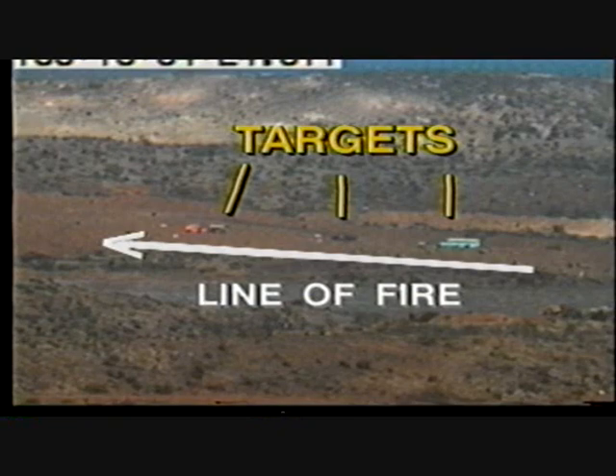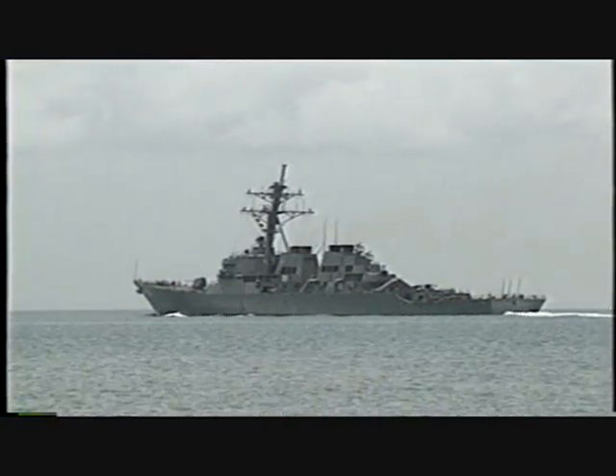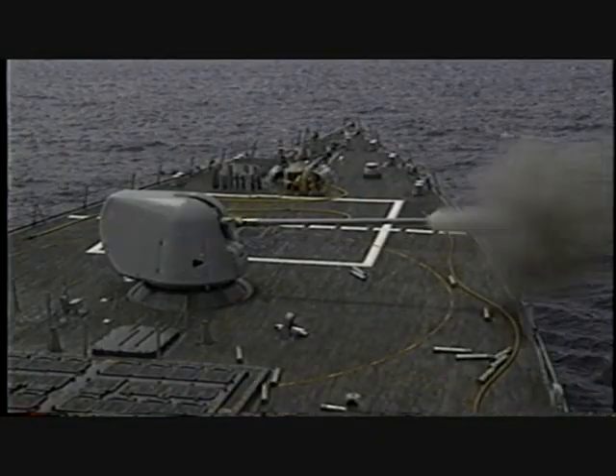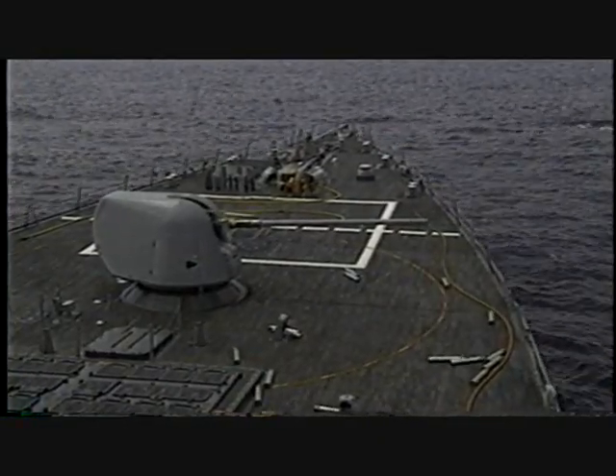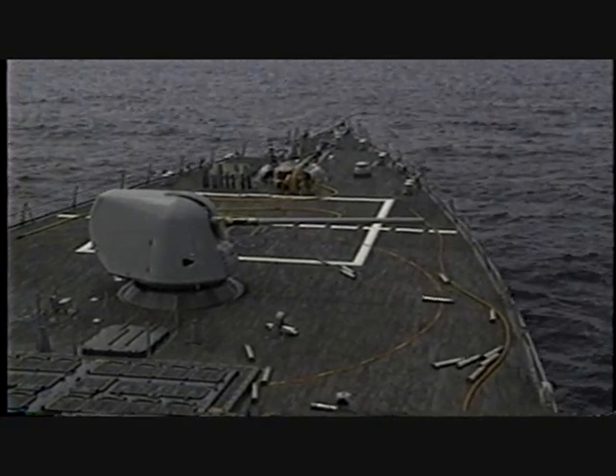This is known as enfilade fire. In other words, conditions were set to assure the most accurate gunfire possible, and thus the maximum number of target hits — a current gunfire system as good as it can get.